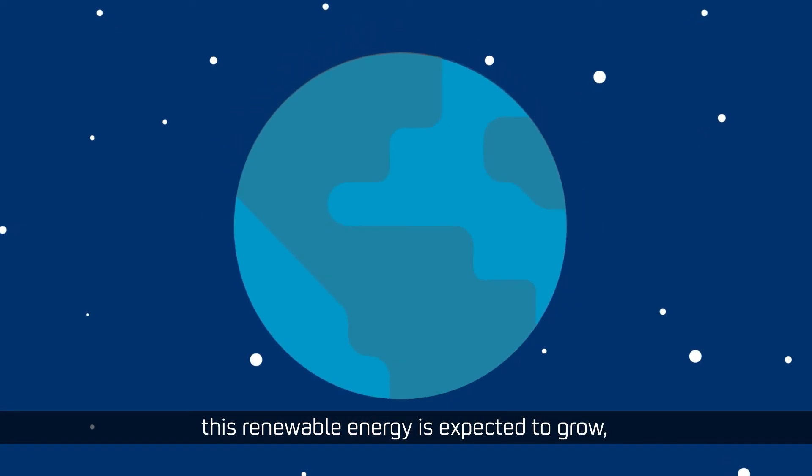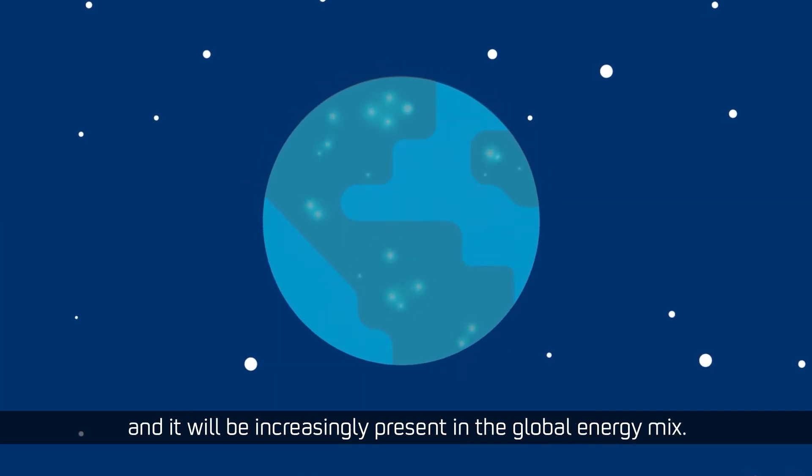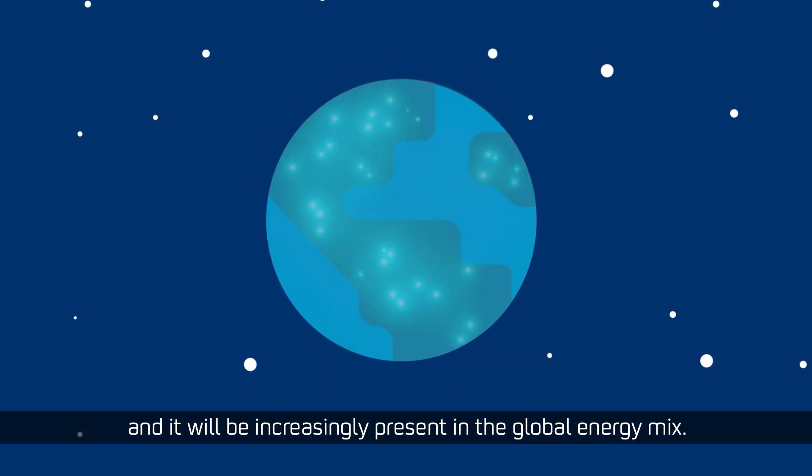Over the coming years, this renewable energy is expected to grow and it will be increasingly present in the global energy mix.